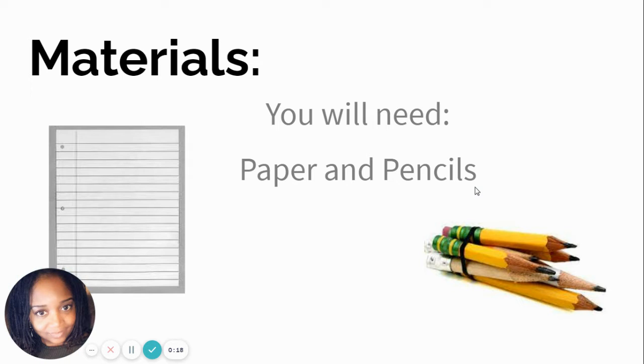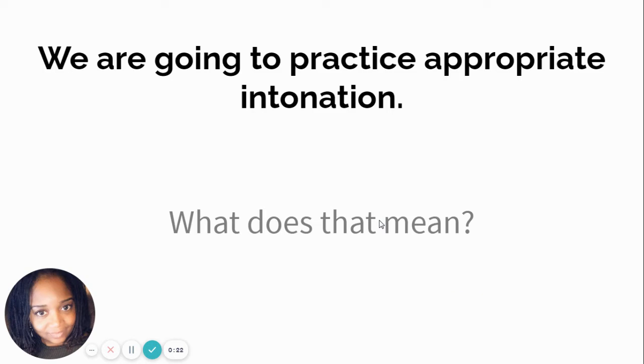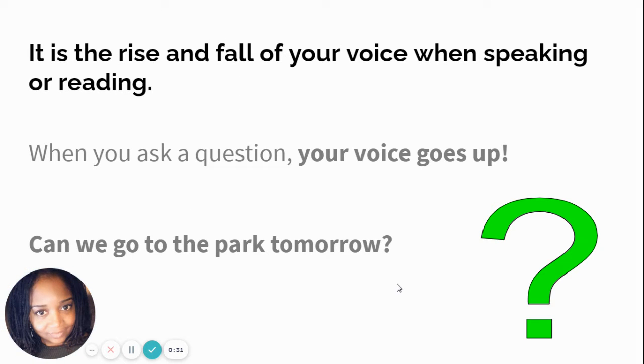You will need paper and pencils, and you might need your voice. If you're going to practice appropriate intonation, what does that mean? It is the rise and fall of your voice when speaking or reading.